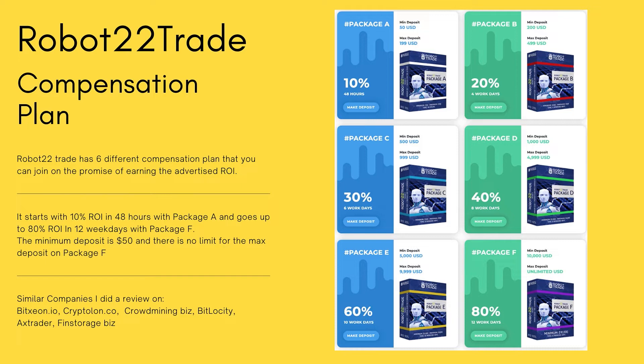Similar companies I've reviewed that are like this cryptocurrency hype investment platform — you can find them in my cryptocurrency playlist on my YouTube channel. These include bitseon.io, cryptalone.co, crowdmining.biz, bitlocity, xtrader, and finishstorage.biz. Make sure you check them out.